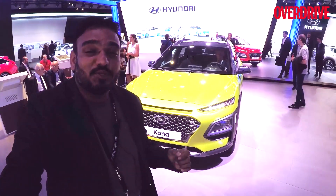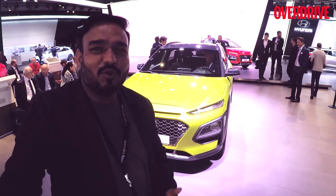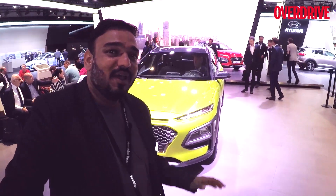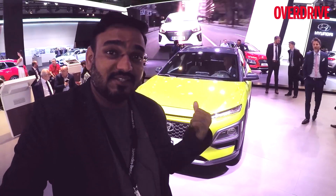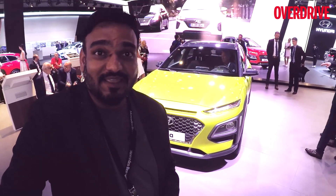This is the Hyundai Kona, the next SUV that Hyundai plans to bring to the Indian market. Now if you look at it, it's a completely new design language — it looks so radical. It's been creating a lot of news all across the globe because of that radical design. We have seen some really stunning designs from Hyundai lately, but this one clearly hits the ball out of the park. Let's take a closer look at the vehicle, what's underneath it, and when it is expected in the Indian market.